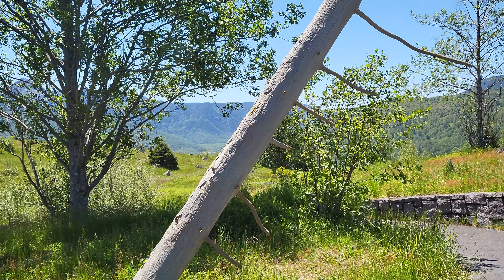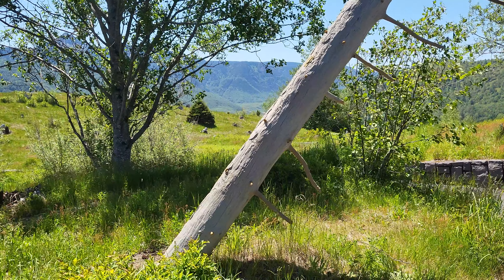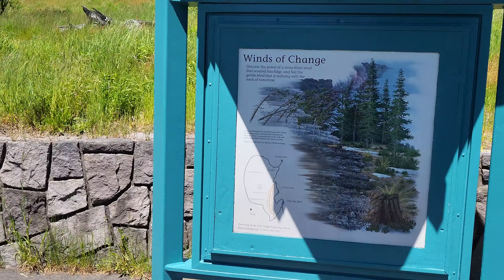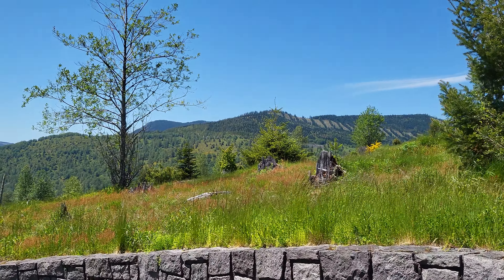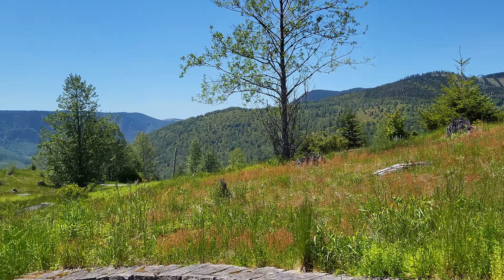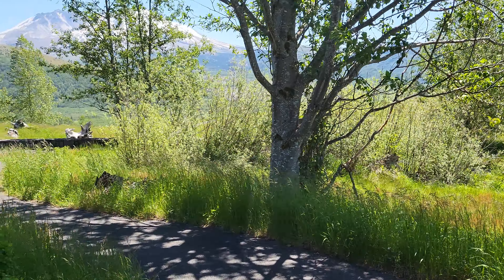Look at all these stumps — left over. They were like toothpicks. Look at all these stumps. These remnants got blown off. They were like toothpick matchsticks. Wow.